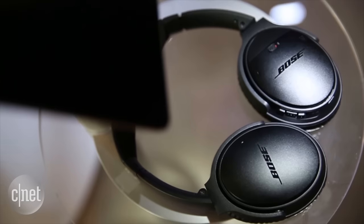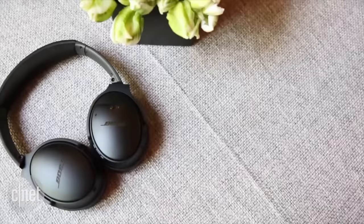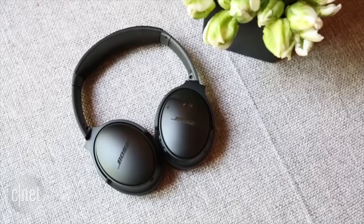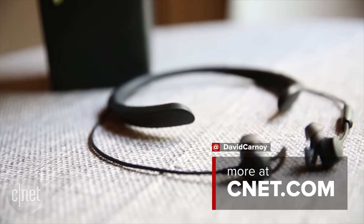This isn't the only new wireless Bluetooth noise-canceling headphone in Bose's lineup. There's also the flagship QuietComfort 35, a full-size wireless model with best-in-class noise cancellation. Given the choice between the two, my personal inclination would be to wait for this one, but the QC35 has its own appeal.